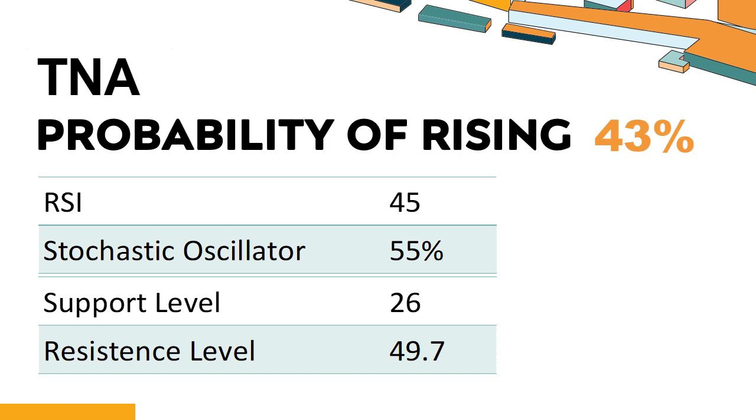The current stochastic oscillator of TNA is 55%. When the stochastic oscillator stays between 50 and 80, it may indicate that the stock is experiencing a mild downtrend with some selling pressure. In this case, an oversold signal could indicate that a stock is reaching a potential buying opportunity. TNA has a 43% probability of rising stock price. When the probability of rising is lower than 50%, the probability of falling is relatively high. Combining multiple technical analysis indicators, TNA has two bullish signals and five bearish signals.